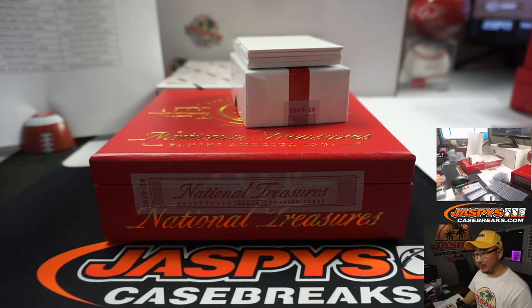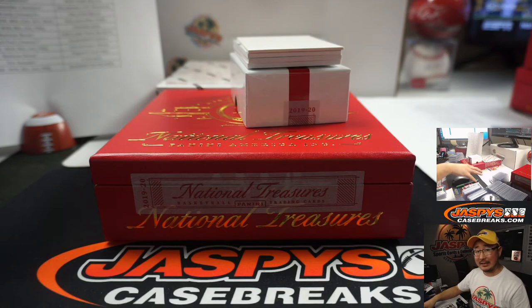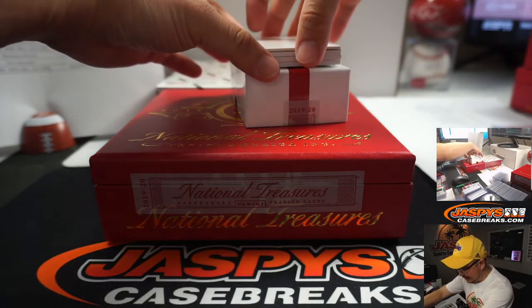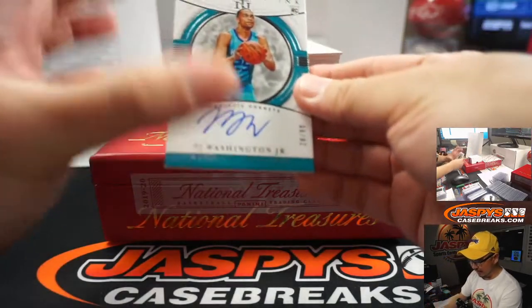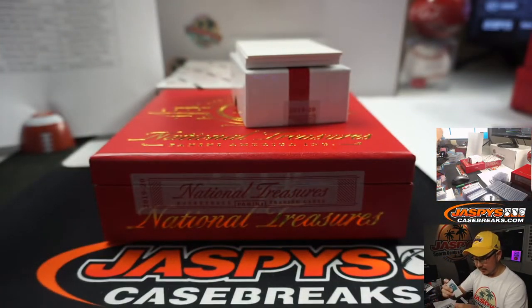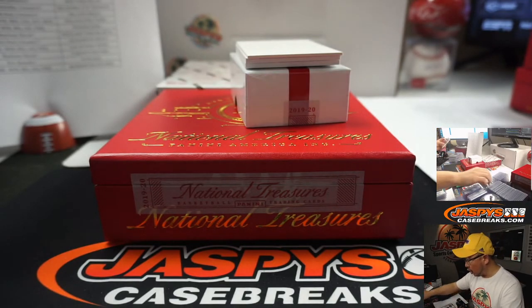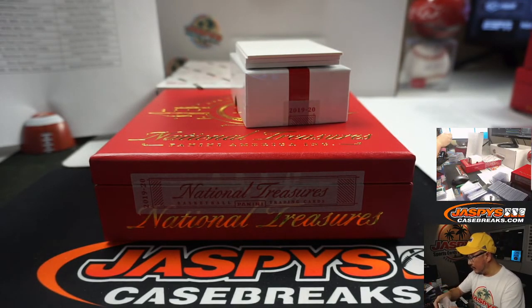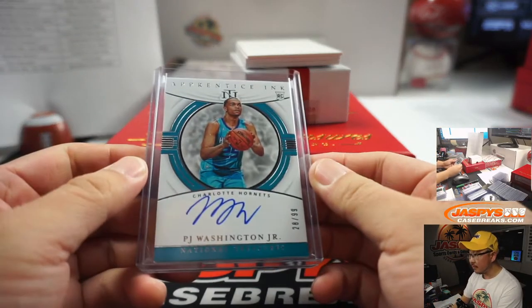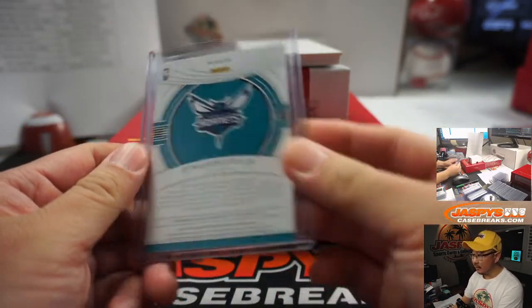David brings up a good point — maybe hold on to that Zion until the playoffs. Playoffs, Zion? That would bring about a boost in value. That's a nice PJ Washington, 28 out of 99. Charlotte 8 — that's going to be for Phillip Klein. Nice rookie auto — he's got some good upside, PJ Washington.